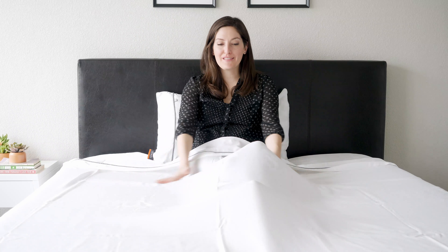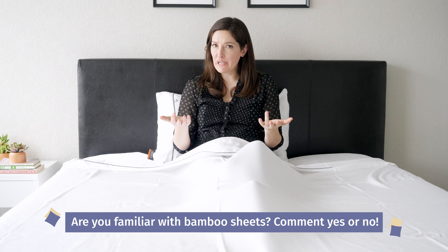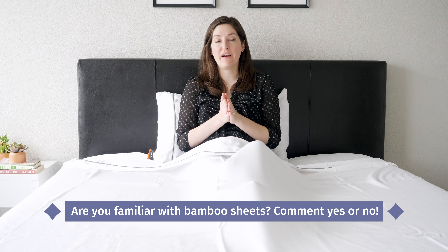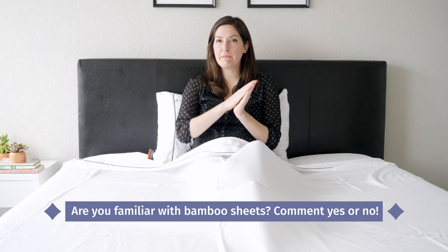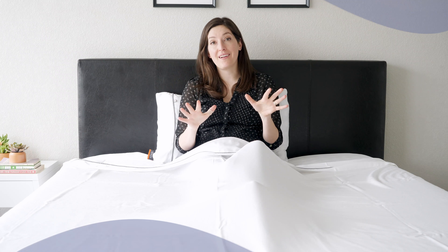All right, sheets are on the bed. They're super soft and cozy. It actually made me think of a question I had for you — are you familiar with bamboo sheets? How many of you have these already and are just looking for a new pair? Comment yes if you're familiar with bamboo, or no if you're brand new to the whole world of bamboo sheets. Don't worry, because I'm about to dive into everything you need to know about bamboo sheets and why they're so awesome.